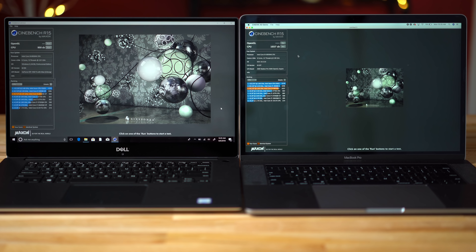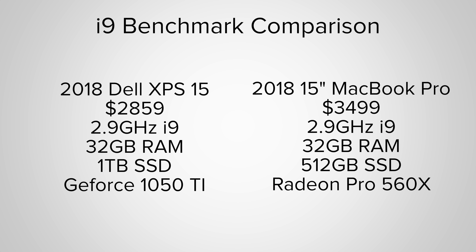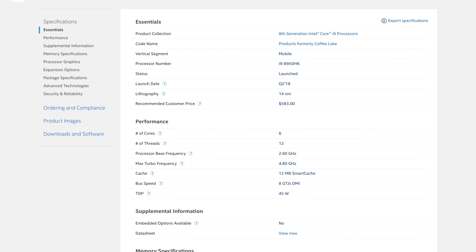We've got our hands on the new 15-inch MacBook Pro and Dell XPS 15 laptops. They're both fully loaded except for the SSDs, and the Dell comes in at a fraction of the price. They're both packing the same exact i9 processor that saw huge thermal throttling issues in the MacBook Pro. So let's run some benchmarks and see if the XPS can get some extra power out of the i9.